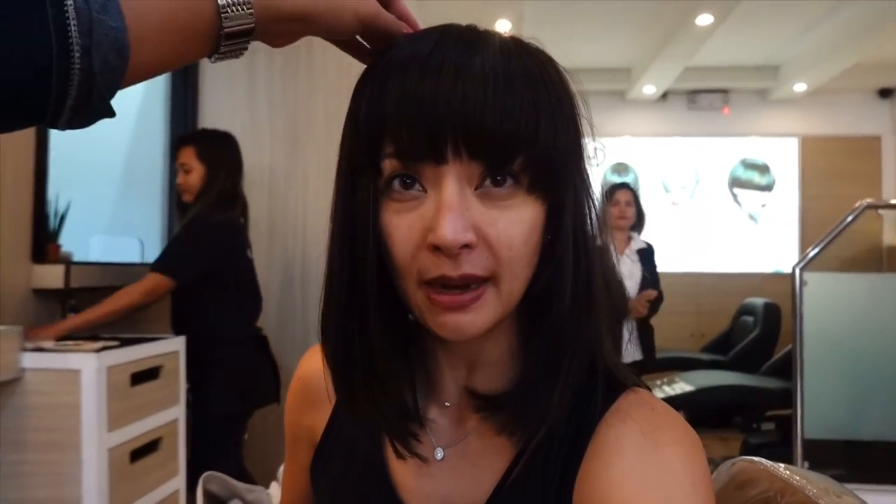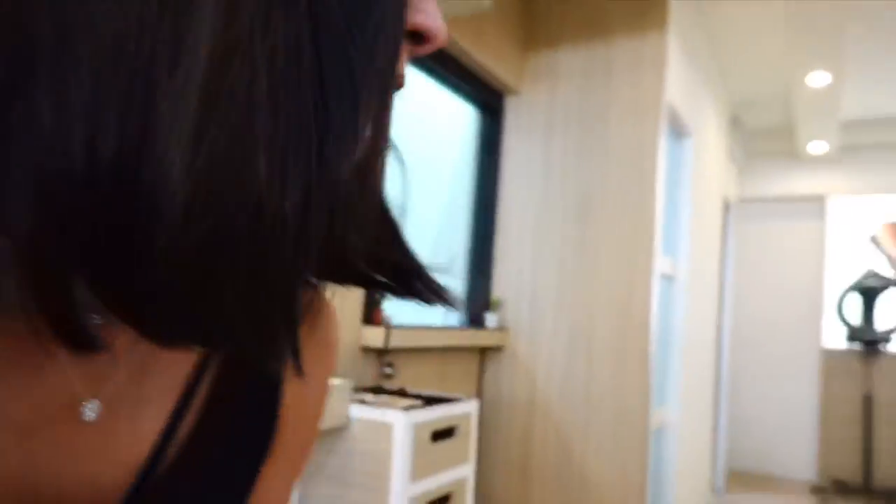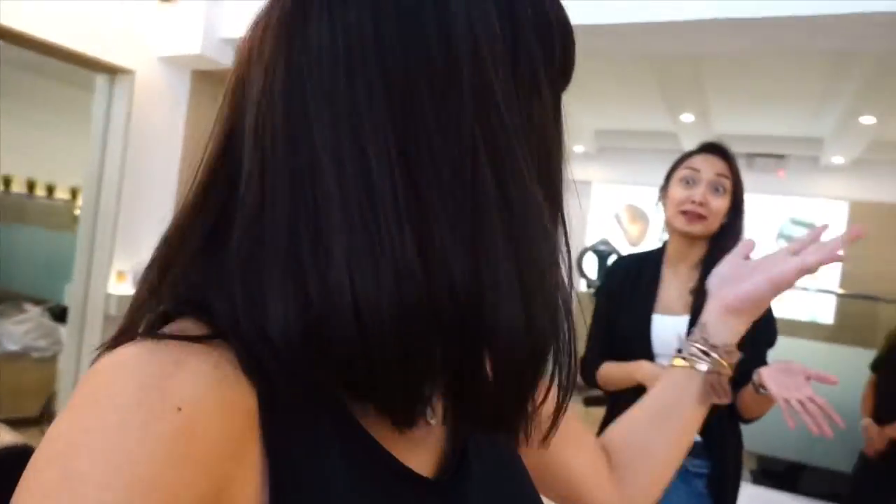I look like a different person with bangs. This is like my stage hair. Do you have a stage name? No, my real name is my stage name — because if I mess up, at least it's my real name. I'll blame myself. It's so cool. It's so sexy. What do you think? Looks good. And it's not a commitment.